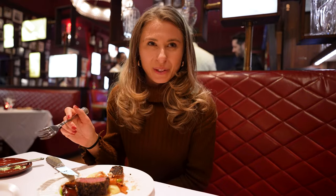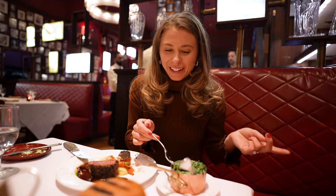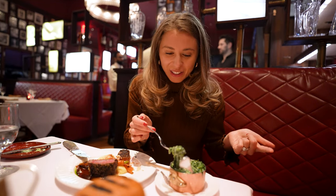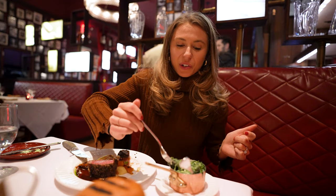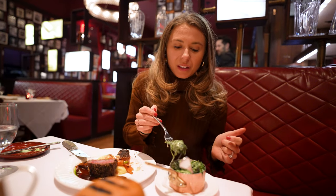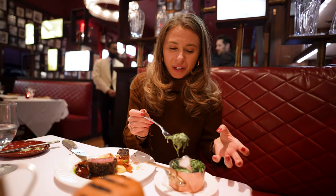Should we dig into this cream spinach now? I am very excited for this. The video we put up for you guys last week was actually from yesterday — we went to Benjamin's Steakhouse and had their creamless cream spinach, which was definitely the healthier version of this. I can see the spinach floating in the cream.